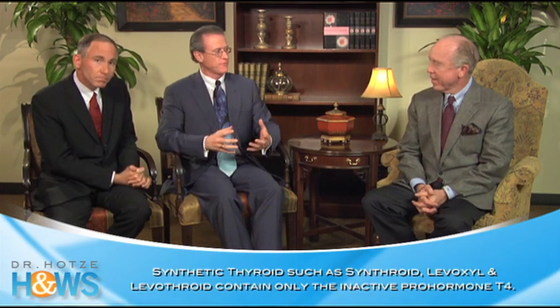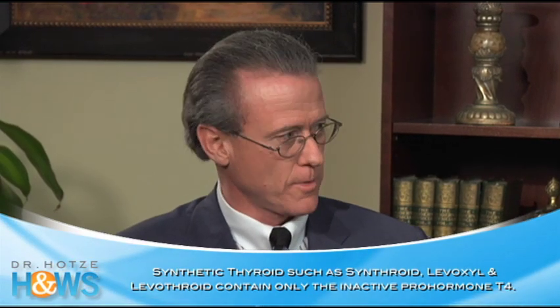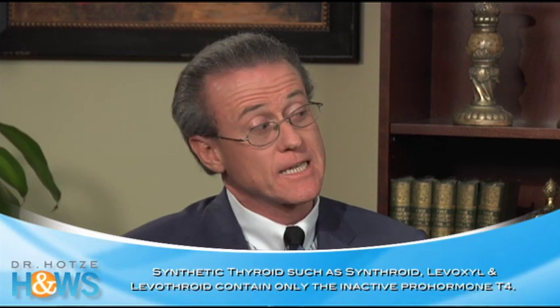It seems like we ought to be taking natural desiccated thyroid, yet most physicians prescribe synthetic thyroid — T4. This started in the 70s. Synthroid, Levothroid, and Levoxyl are synthetic T4 products. T4 is the inactive form; it's the pro-hormone. It's the inactive form of the hormone that must be absorbed by the cell, converted to T3 inside, and then used by the cell to produce energy.